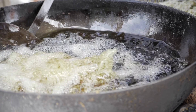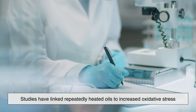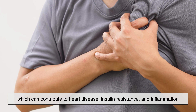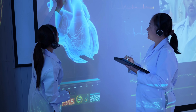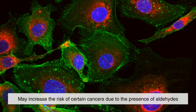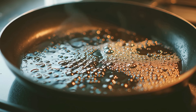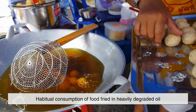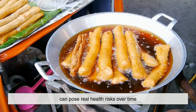One of the biggest health concerns associated with reused cooking oil is the formation of toxic compounds. Studies have linked repeatedly heated oils to increased oxidative stress, which can contribute to heart disease, insulin resistance, and inflammation. Some research also suggests that long-term consumption of heavily reused oil may increase the risk of certain cancers due to the presence of aldehydes and other carcinogenic byproducts. While occasional reuse at home is unlikely to cause immediate harm, habitual consumption of food fried in heavily degraded oil can pose real health risks over time.